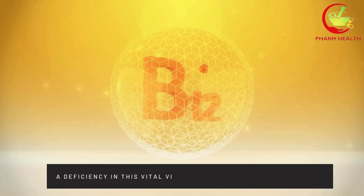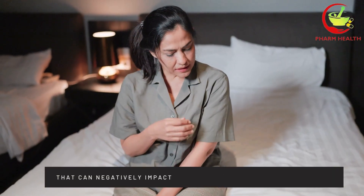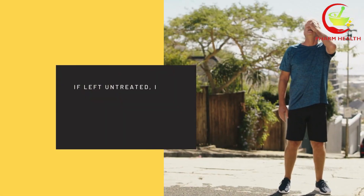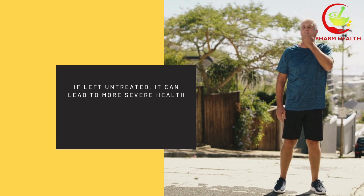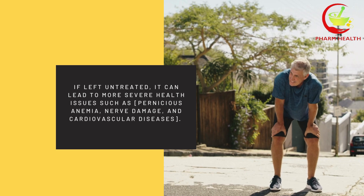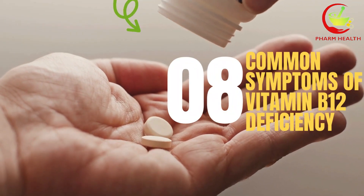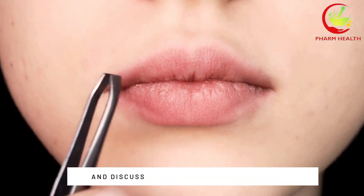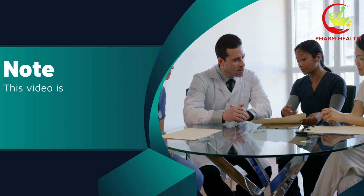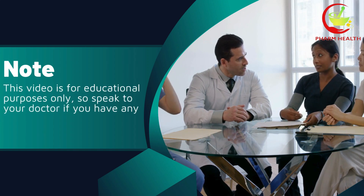A deficiency in this vital vitamin can lead to various symptoms that can negatively impact your overall health and well-being. If left untreated, it can lead to more severe health issues such as pernicious anemia, nerve damage, and cardiovascular diseases. In this video, we will explore 8 common symptoms of vitamin B12 deficiency and discuss why we experience these symptoms. This video is for educational purposes only, so speak to your doctor if you have any medical concerns.